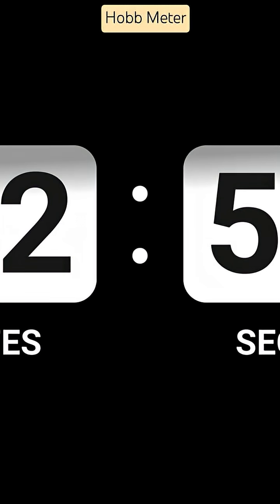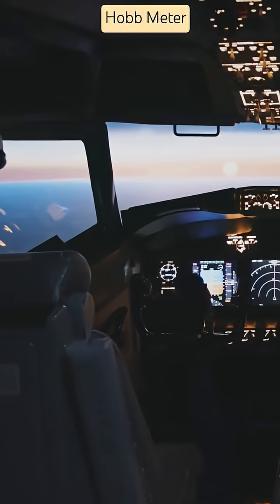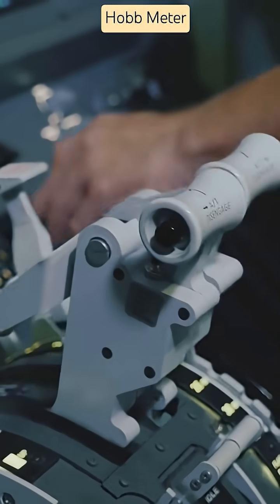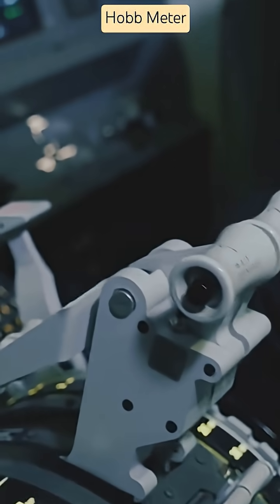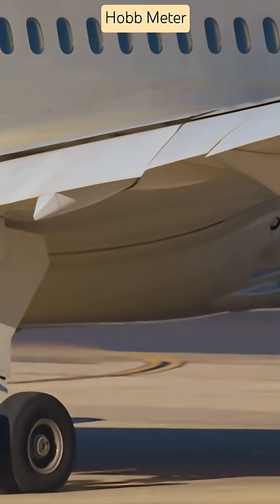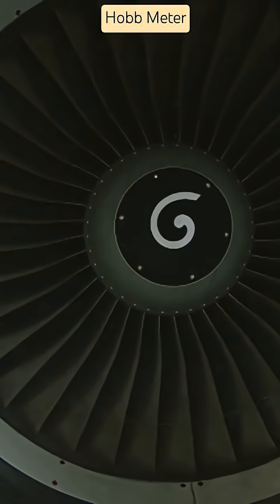See this ticking number? That's the Hobbs Meter, and it's your aircraft's engine logbook on autopilot. A Hobbs Meter is a time-tracking device used in aircraft to measure how long an engine or system has operated. It runs based on oil pressure, electrical power, or engine revolutions per minute.